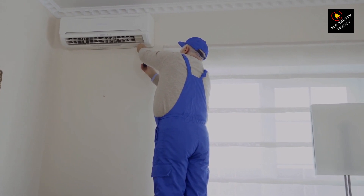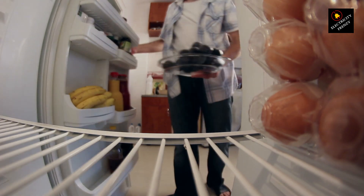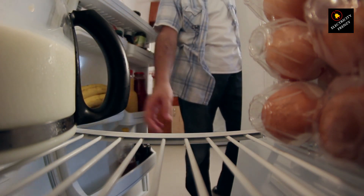That's a wrap for today's episode of Electricity Frenzy. I hope you've gained valuable insights into the relationship between heavy electric appliances and low voltage problems in your home. If you enjoyed this video, give it a thumbs up and share it with your fellow electric enthusiasts. Stay charged up and curious, and I'll catch you in the next electrifying episode. Until then, stay connected.